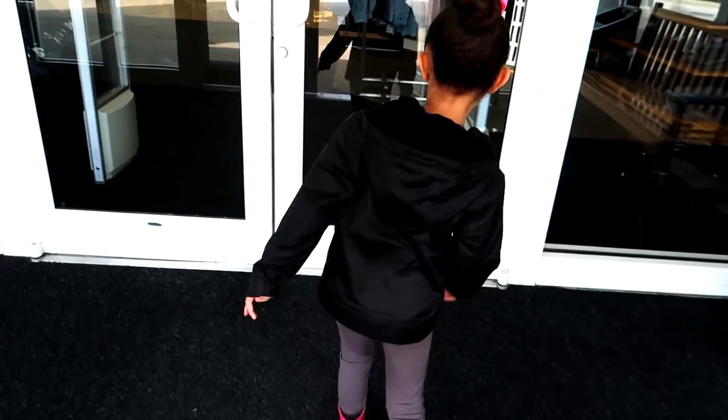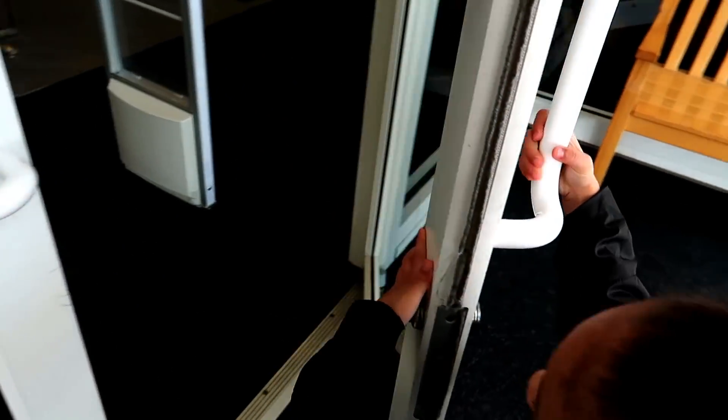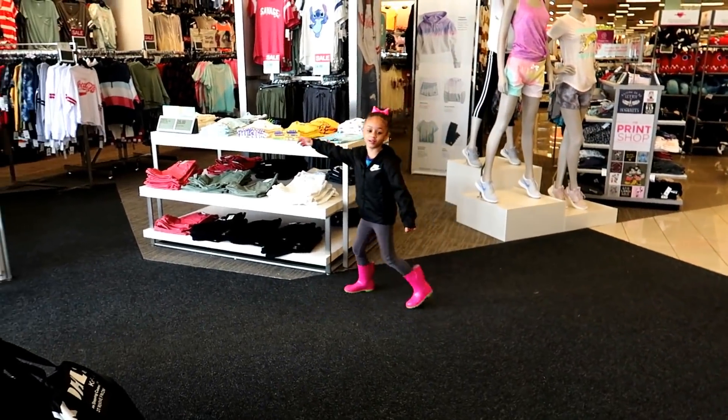Are you super excited to get your Easter dress? I want to see your purse — purses! You see purses? Ooh, that's a pretty dress over there. Let's get a cart over here first, I want a cart.